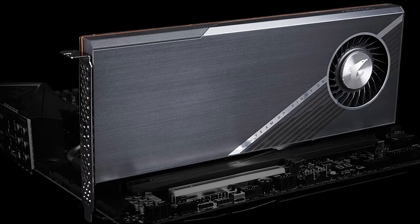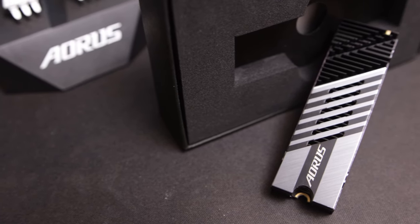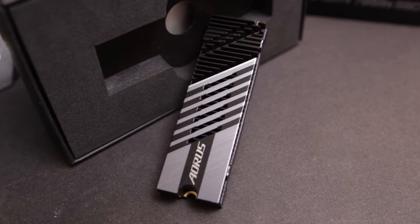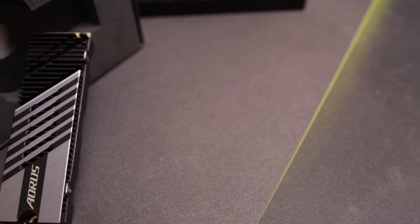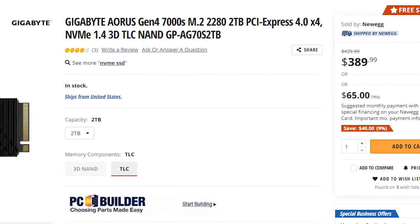There was another PCIe card from Aorus as well doing around 15,000 megabytes a second, but that was super expensive and more of a card format, whereas this one is now an M.2 style format. As the name implies, it goes up to 7,000 megabytes a second reads and around 5,500 megabytes a second writes. The 1TB model retails for around $210 and the 2TB model goes for around $390.